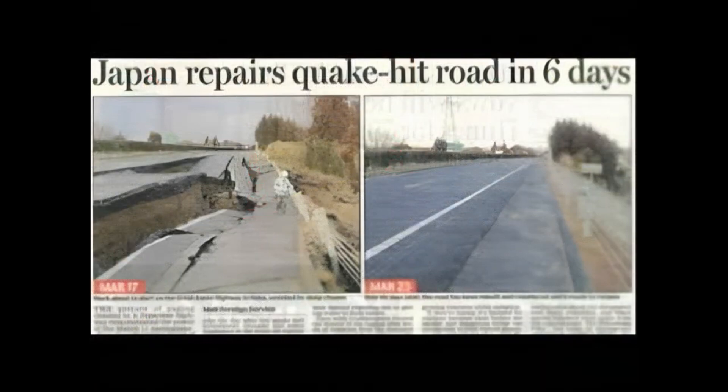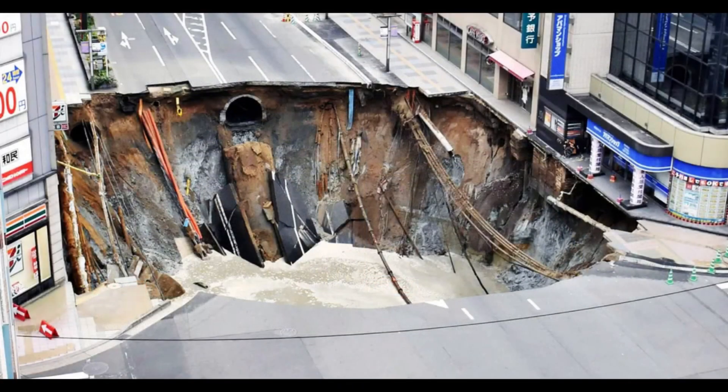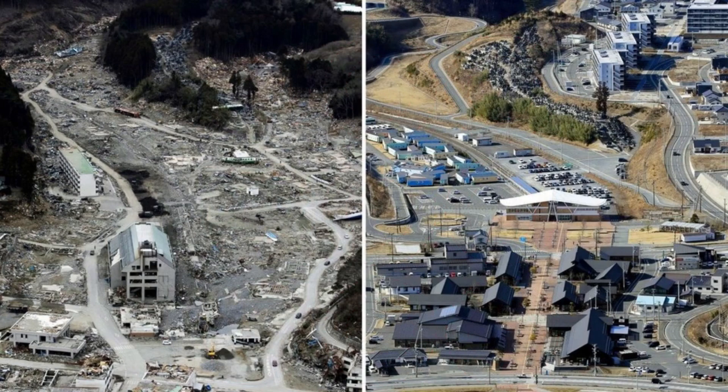Usually after an injury, YAP tells fibroblasts to work fast, leading to scarring — a quick but not so pretty repair. Verteporfin is like a new city law that changes these instructions, telling the workers, or the fibroblasts, to rebuild carefully and beautifully, restoring the city — or your skin — to its original state, rather than leaving it with unsightly scars.